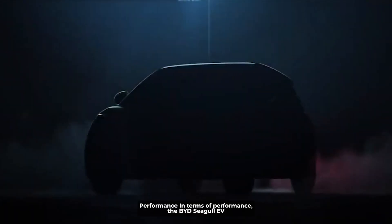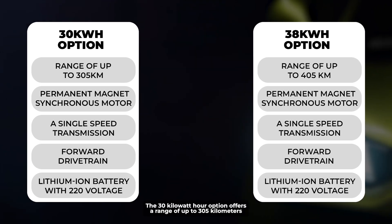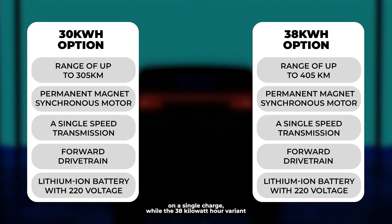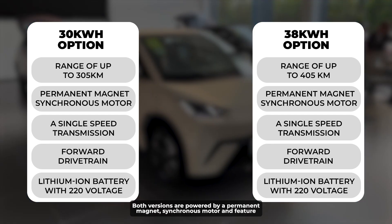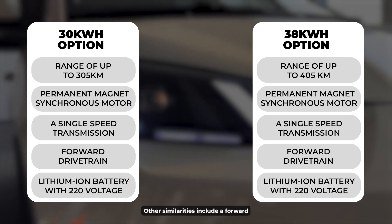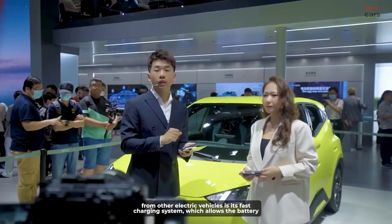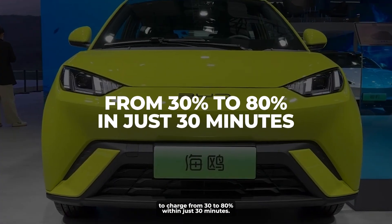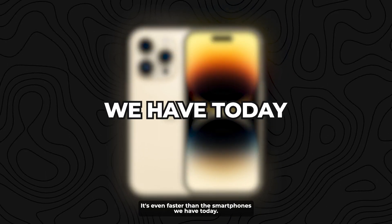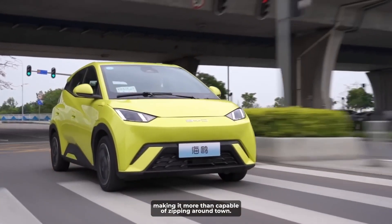In terms of performance, the BYD Seagull EV is a powerful and efficient electric vehicle offering two variants. The 30-kilowatt-hour option offers a range of up to 305 kilometers on a single charge, while the 38-kilowatt-hour variant has an even greater range of up to 405 kilometers. Both versions are powered by a permanent-magnet synchronous motor with a single-speed transmission, forward drivetrain, and a lithium-ion battery at 220 volts. What sets the Seagull apart is its fast charging system, which charges the battery from 30 to 80 percent within just 30 minutes — faster than most smartphones. The Seagull can also reach a top speed of 130 kilometers per hour, making it more than capable of zipping around town.